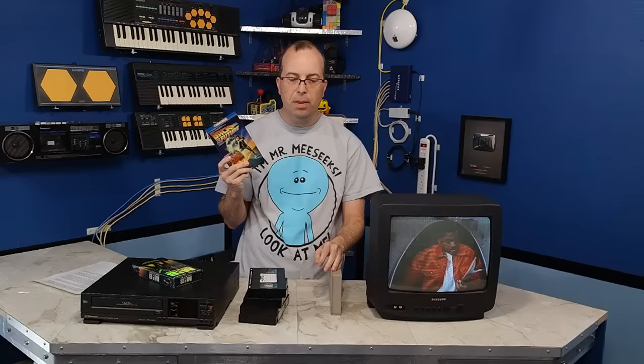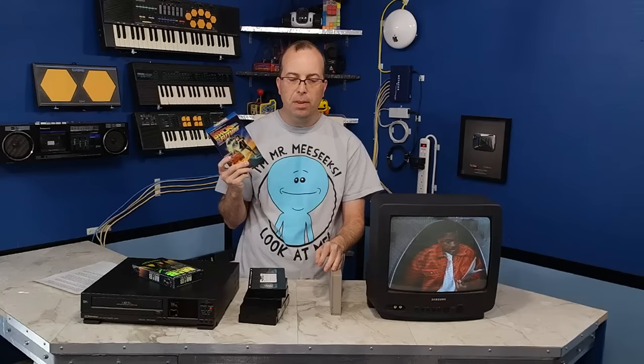So to answer the original question: yes, I think VHS tapes are just as bad as we remember them. But I think they could have been a lot better had we just used higher quality tapes — both at home and at the studio where they were being duplicated and mastered out to consumers.